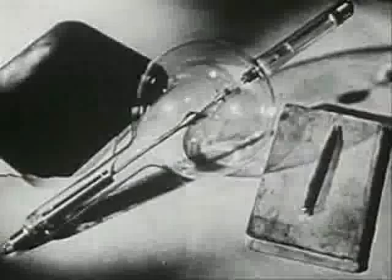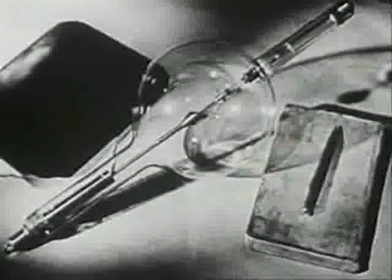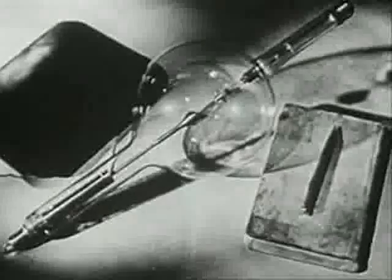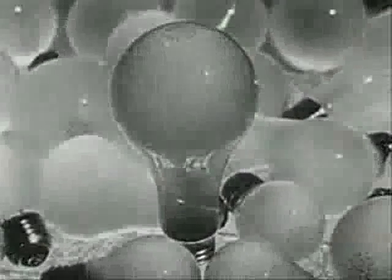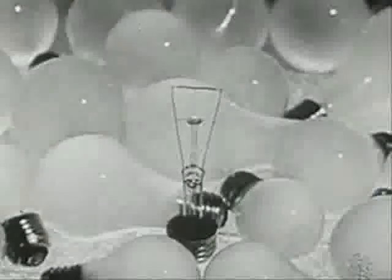In that year, the hot cathode X-ray tube was introduced by Dr. William D. Coolidge of the General Electric Research Laboratory — the man who had already developed the all-important ductile tungsten lamp filament, and who now holds one of the world's few honorary degrees of doctor of medicine.